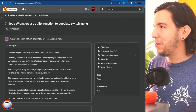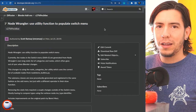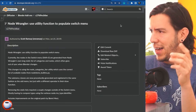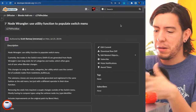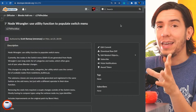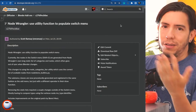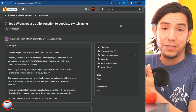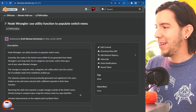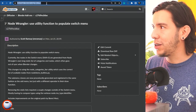Scott Ramsey fixed a long-standing issue with the Node Wrangler swap-node menu — Shift+S to swap a shader. The node list was manually maintained, so every time a new node was added to Blender it had to be manually updated and easily got out of sync. Now it's all automatic, properly implemented by Scott with improvements from a patch by Benny Merce.